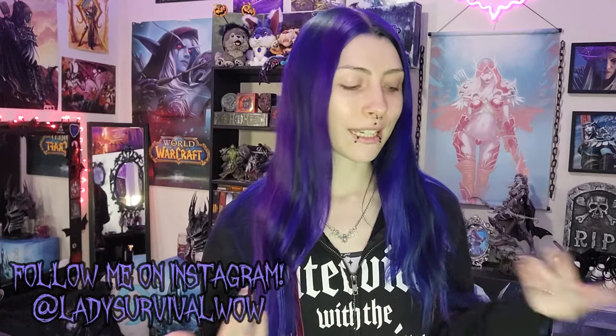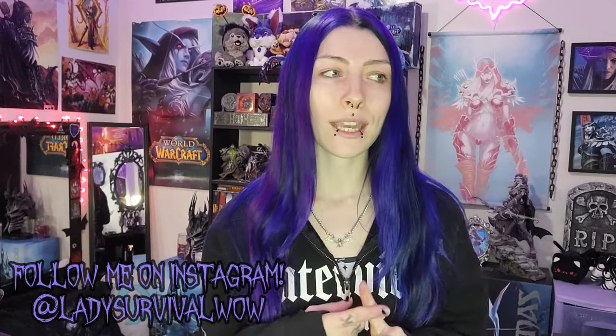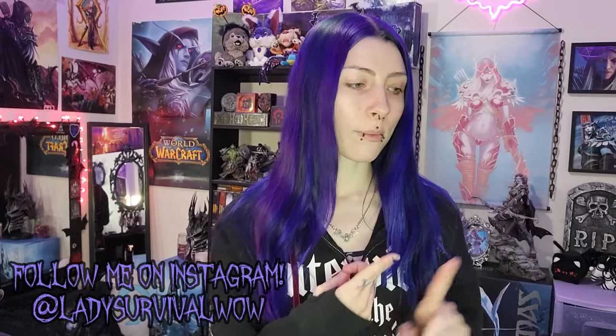Hi guys! Welcome back to my channel, Ladies Survival here. Today we're going to be doing a makeup look, get ready with me, and I'm probably going to pick an outfit with you guys as well. Let's get into doing my makeup.